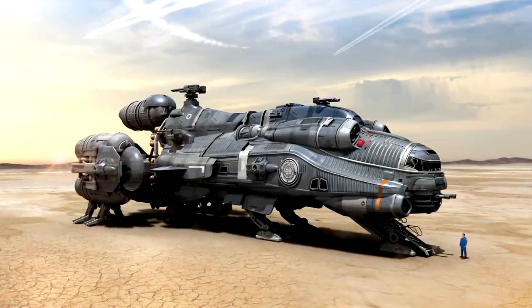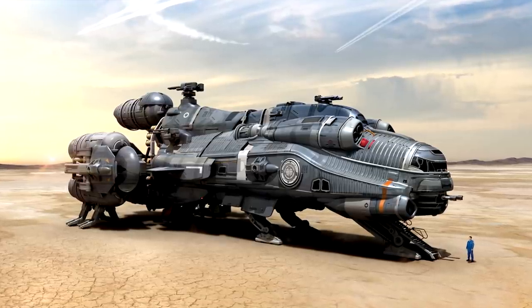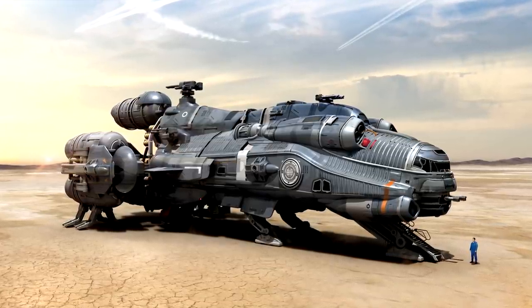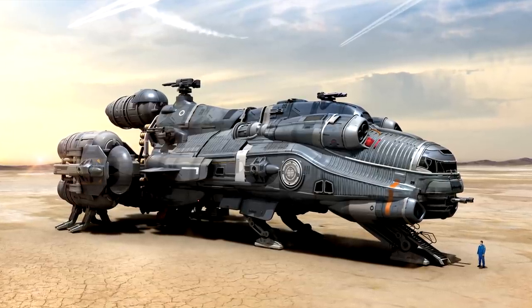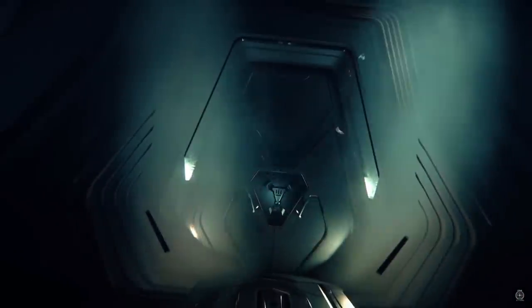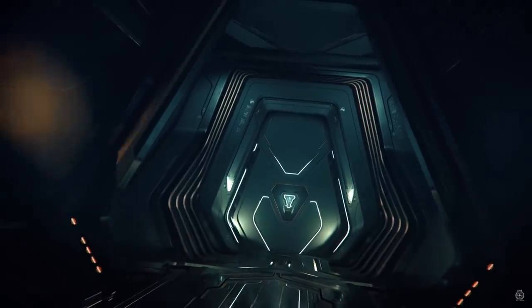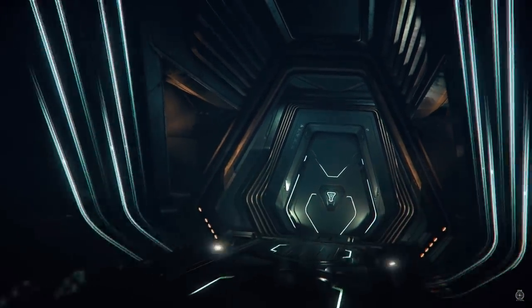The Hull-C is produced by MISC — Muashi Industrial and Starflight Concern. This manufacturer has a reputation for constructing very efficient modular ships, and is the preferred brand for traders and large corporations alike. MISC is also the only human spacecraft corporation to have signed a lend-lease agreement with the Xi'an, and have already integrated some of their unique technology into the MISC lineup of ships.